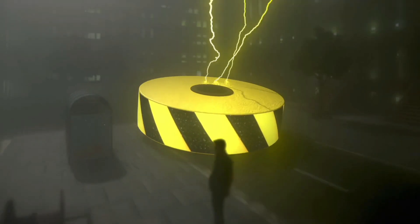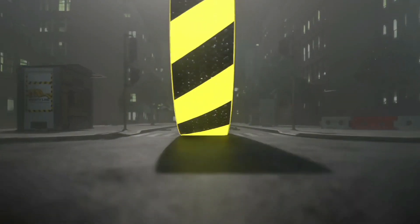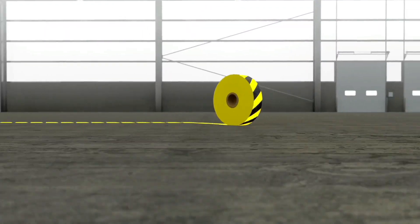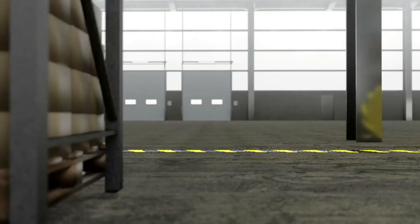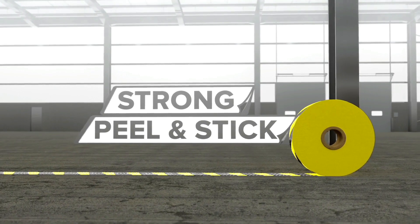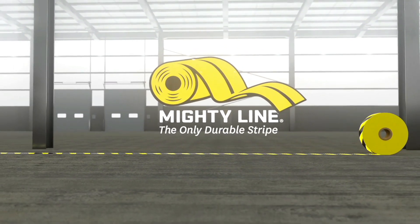It's scientifically unexplainable. It's virtually indestructible. And it's taking over the entire planet — but in a really good way. It's Mighty Line Floor Tape, the most durable floor tape in the world. Seven times thicker than average floor tape, beveled to endure pounding warehouse traffic, and backed with a super strong peel and stick adhesive, so you'll never have to worry about painting shop floors again. Mighty Line Floor Tape — the only durable stripe.